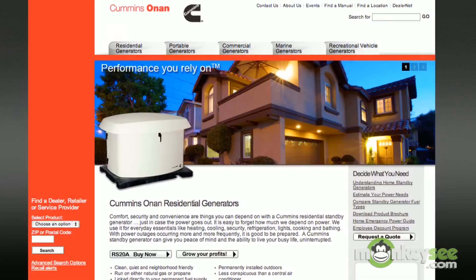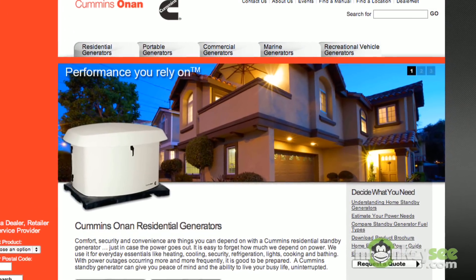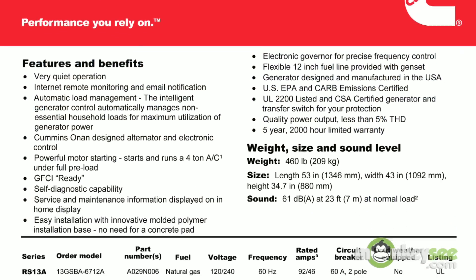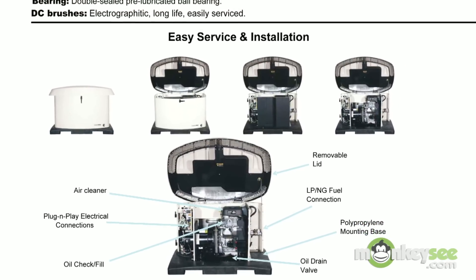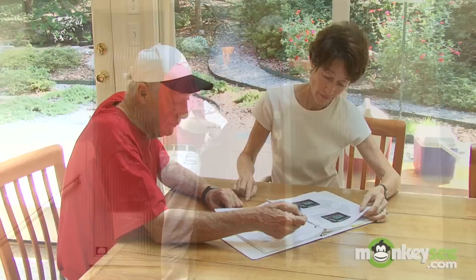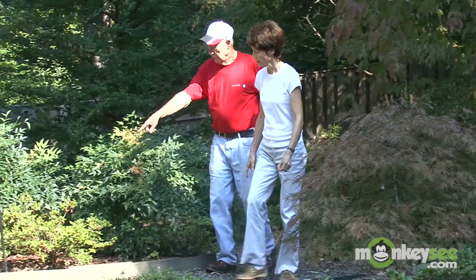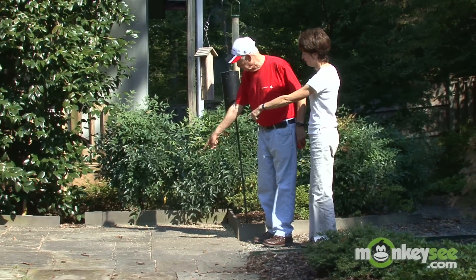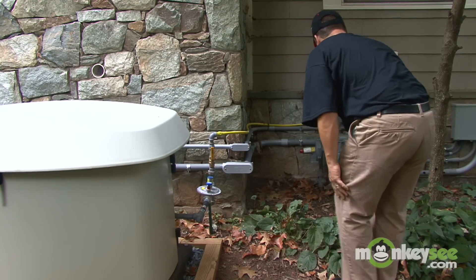Before we get started, let me tell you a little about Cummins Onan. For over 90 years, Cummins Onan has been a leader in the worldwide power generation market. Manufacturing the highest quality products and providing experienced service support after the sale are top priorities. I've been with Cummins Onan Power Generation Group for the past 18 years and have specialized in the residential market since that time. Working with a qualified network of dealers, we've provided tens of thousands of homeowners with Cummins Onan generator systems.